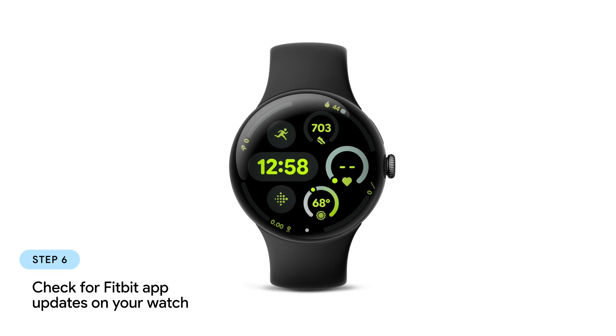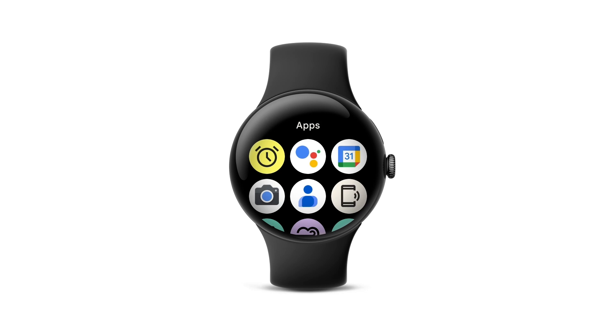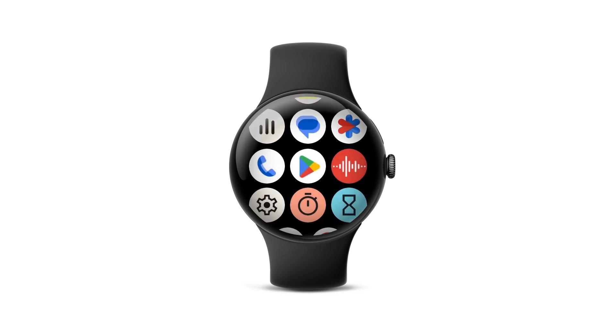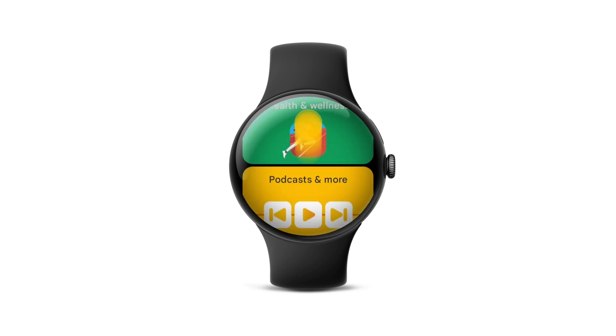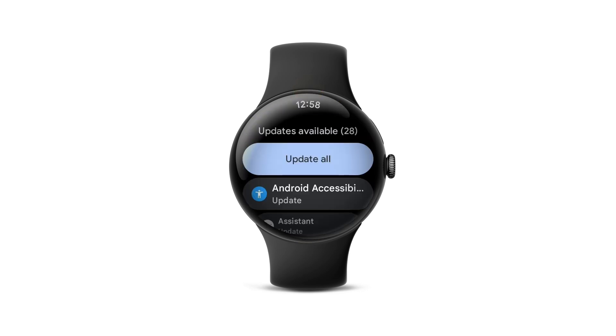Then, to check that the Fitbit app on your watch is up to date, press the crown to find all of your apps. Swipe up and open the Play Store. Swipe up, tap Manage Apps, then tap Update All.